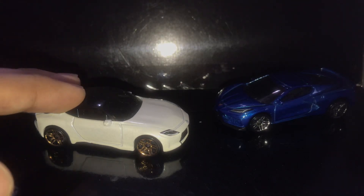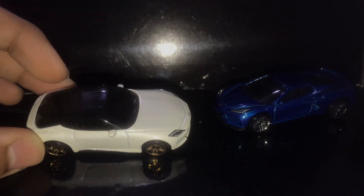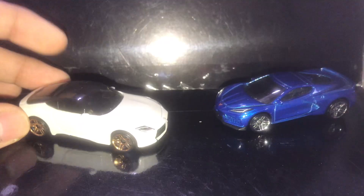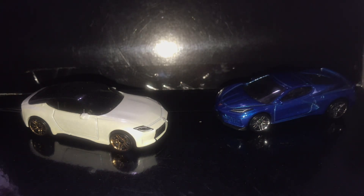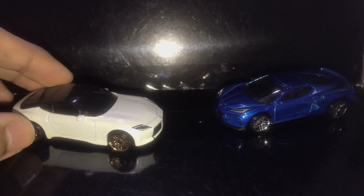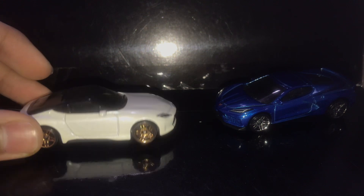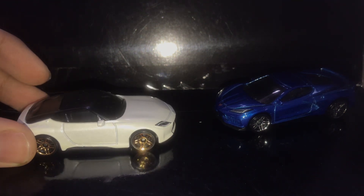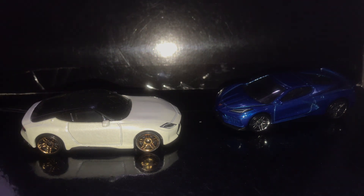Welcome back to the channel everybody. Today we will be taking a look at two factory fresh castings: the Nissan 400Z and the Corvette C8. Both of these cars were released in the same year, same series, factory fresh. We're not going to compare them exactly — we're just going to showcase them and you guys will be picking the one which is the best.